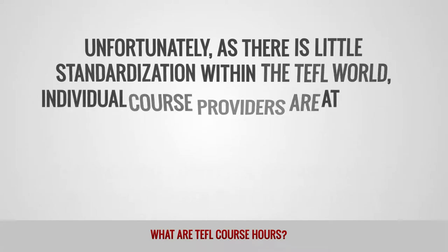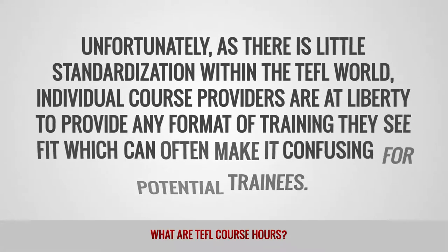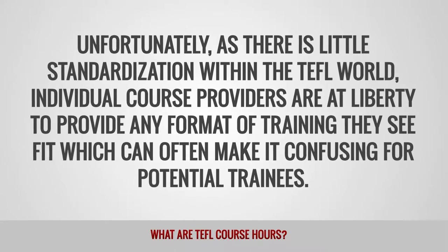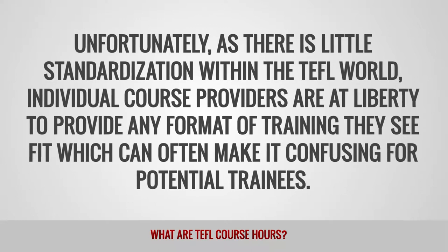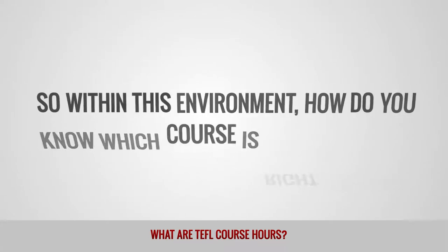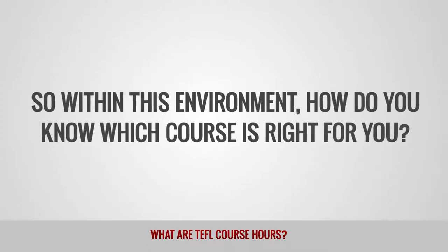Unfortunately, as there is little standardization within the TEFL world, individual course providers are at liberty to provide any format of training they see fit, which can often make it confusing for potential trainees. So within this environment, how do you know which course is right for you?